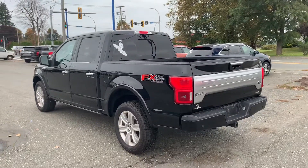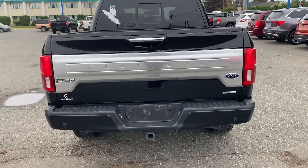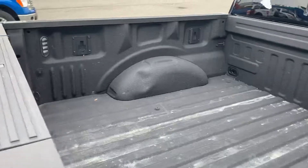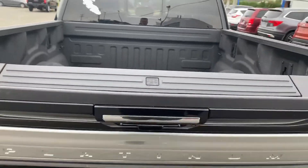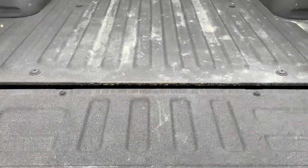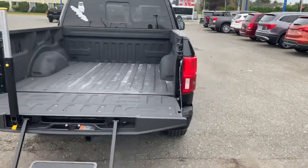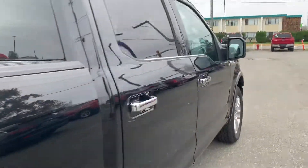There's the rear window slider and the platinum badge on the back. It's got a four and seven pin harness tow package, a spray liner in the box, LED box lighting, slow release tailgate, and it also includes a tailgate step.